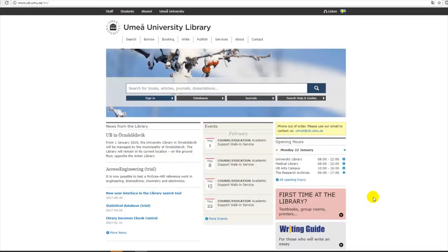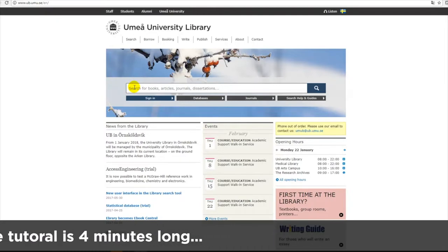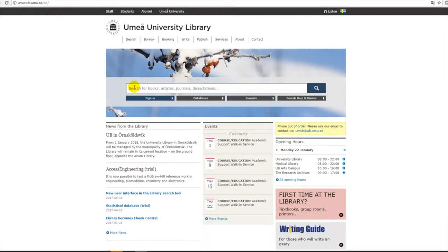This video will give a short introduction on how to find peer-reviewed articles using Umea University Library's search tool. Go to Umea University Library's web page — the search tool is on the first page. I'm going to give you an example of a search: I want to search for peer-reviewed articles about the health of unemployed youths in Sweden. The keywords I will use are: unemployment, health, youth, and Sweden.